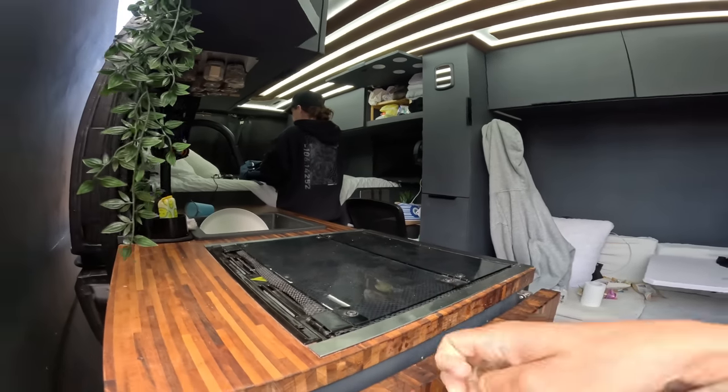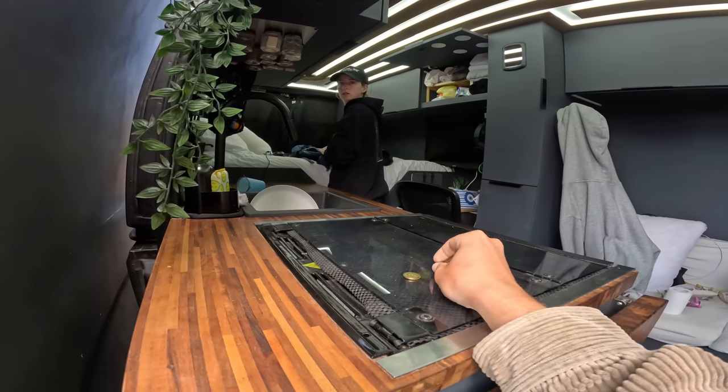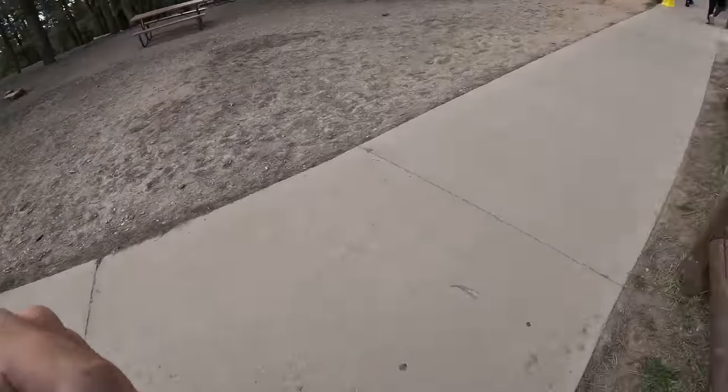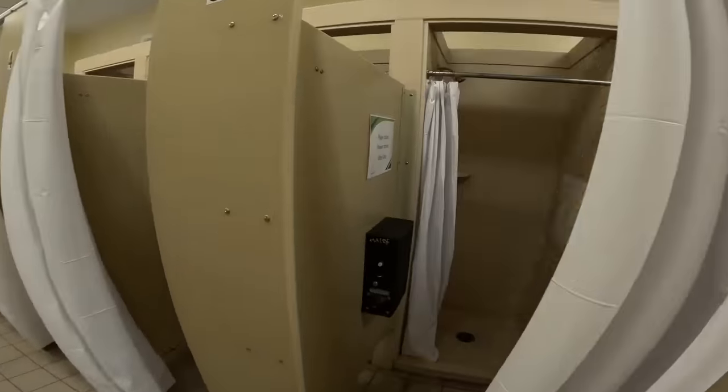The only reason we're showering here instead of Planet Fitness is because we're going to be traveling around the desert for the next seven or eight days where there aren't any Planet Fitnesses — the only option would be a van shower or outdoor shower. So we're taking advantage of actual showers while we can. I got four tokens, each one is eight minutes, so we have 16 minutes total. Definitely giving some prison shower vibes, but not bad.